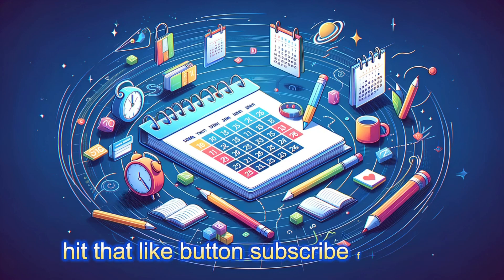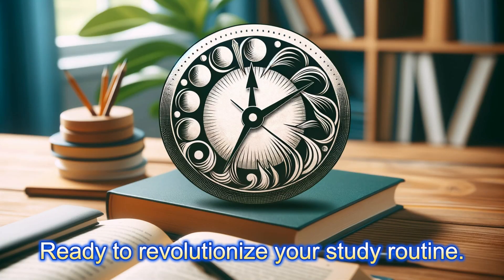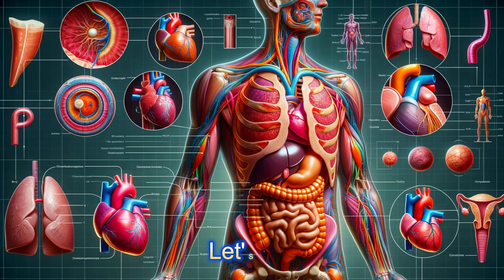Before we start, hit that like button, subscribe for more content, and let's embark on this journey together. Ready to revolutionize your study routine? Let's go.